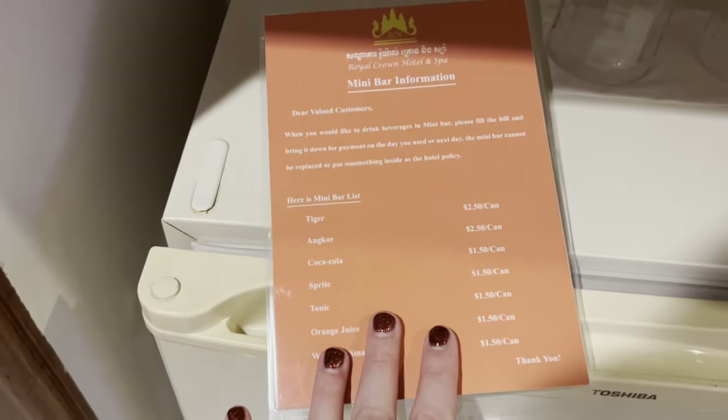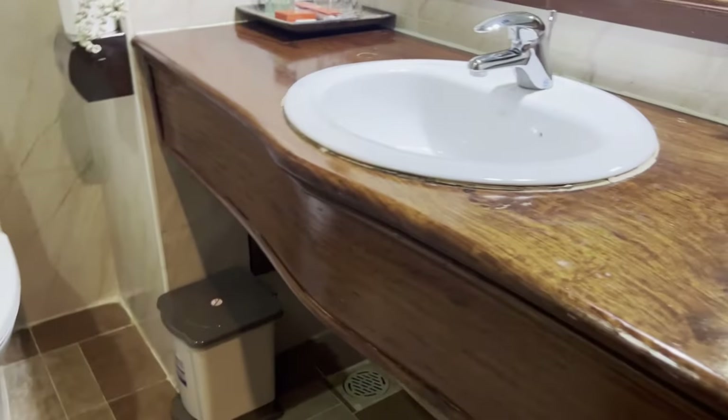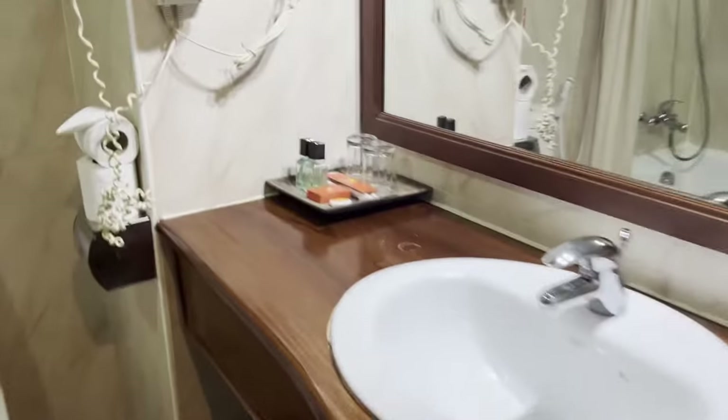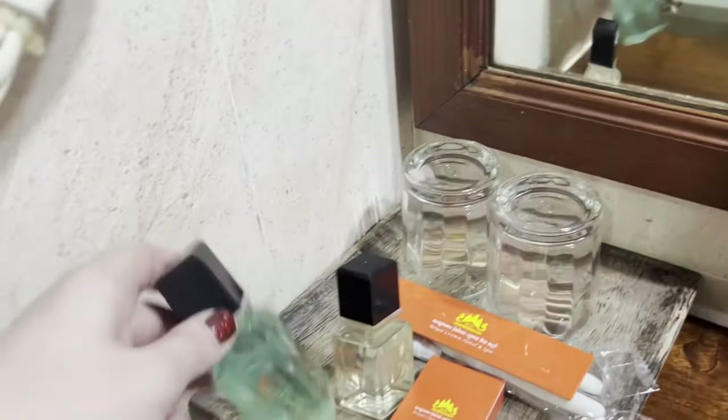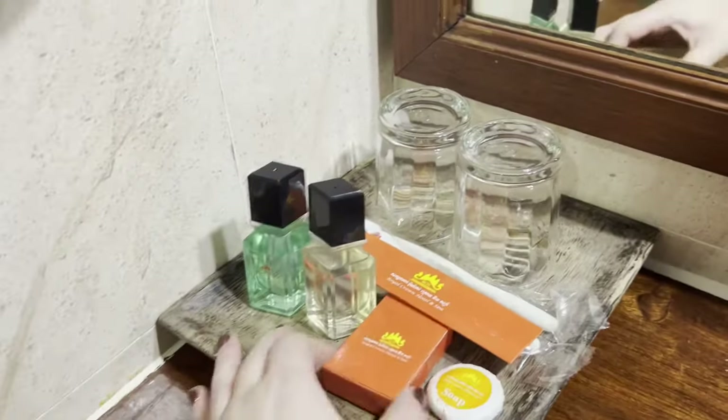Nothing in the fridge — they never put anything in the fridge, even though they have a mini bar with prices listed. They do give you a robe when you come here. The bathroom looks pretty normal. They always give you little toiletry items in Southeast Asia — especially toothbrushes, I've noticed they give you toothbrushes everywhere in Southeast Asia. They give you a comb, soap, and a bathtub.